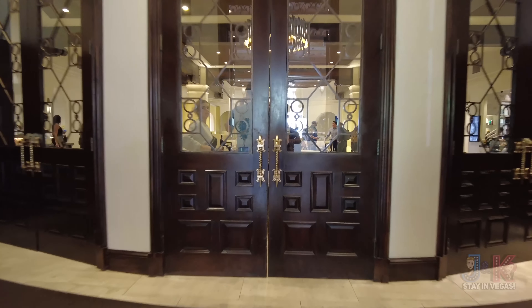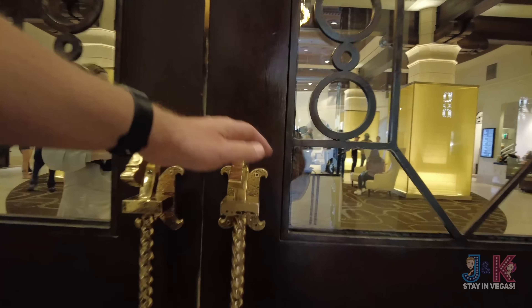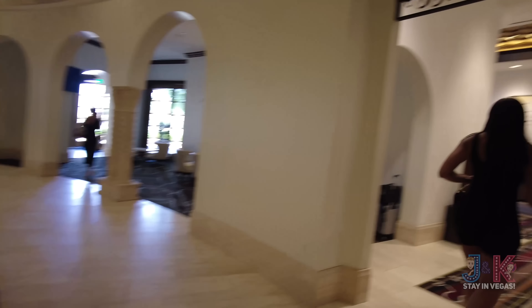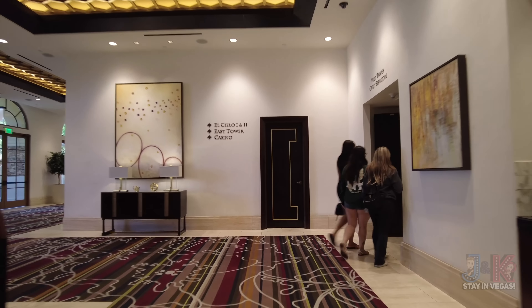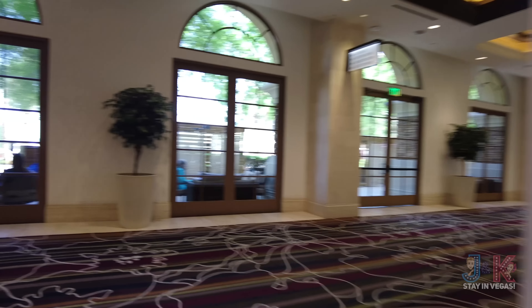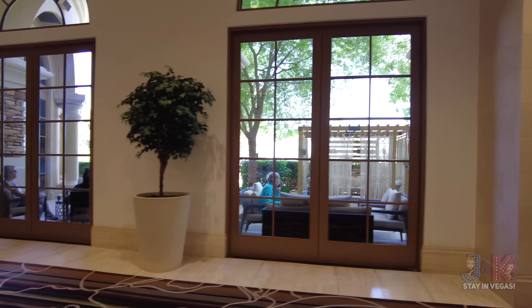All right everybody, let's get this tour of Green Valley Ranch underway for 2023. There's a beautiful circle area as you come in — registration is off to the left, concierge, a welcome area, and your bell desk is off to the right. Your first place to get coffee is right over here; this coffee place is open at 6 a.m. The West Tower guest elevators are just right next to that coffee.